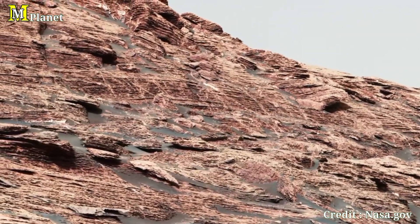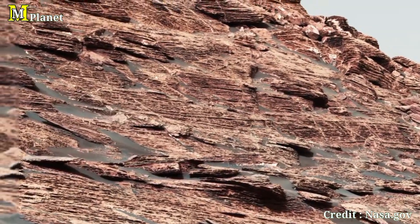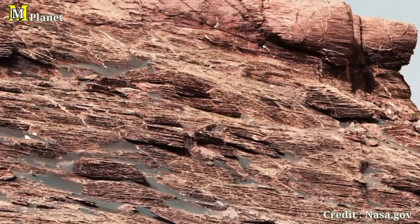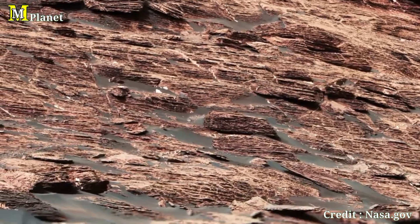As Curiosity continues its journey, we are learning more about the complex history of Mount Sharp and its surrounding areas. The repeating rock layers indicate a long history of sediment deposition. But was this caused by ancient lakes, flowing rivers, or perhaps wind? Further close-up images and data from Curiosity will help answer these questions.